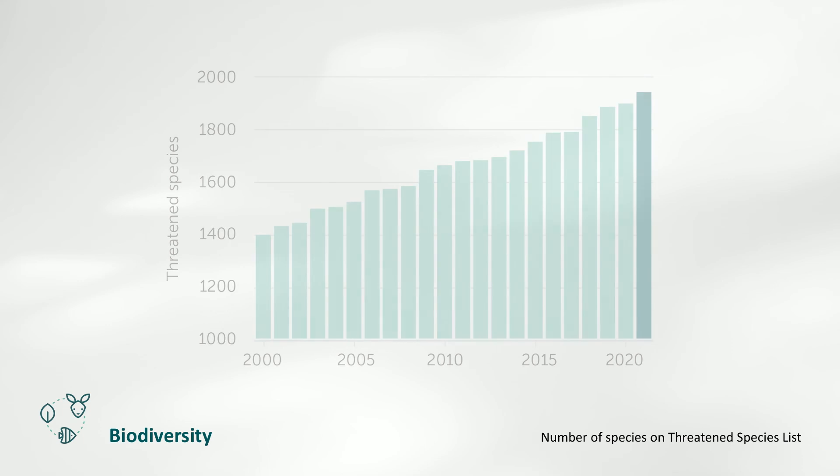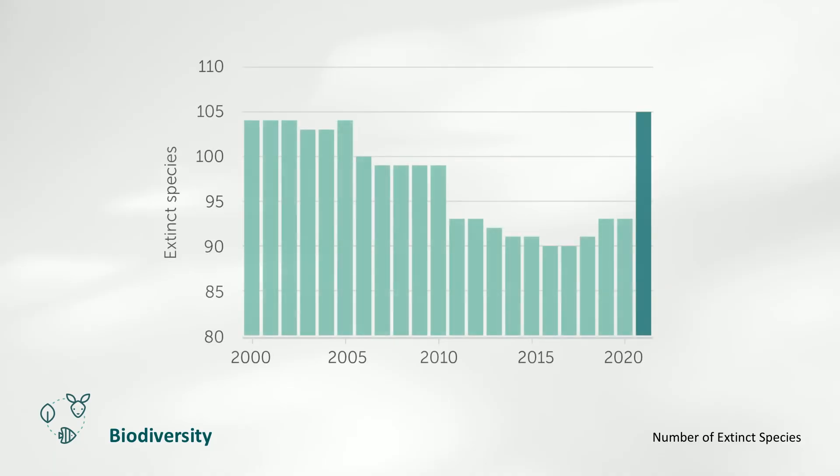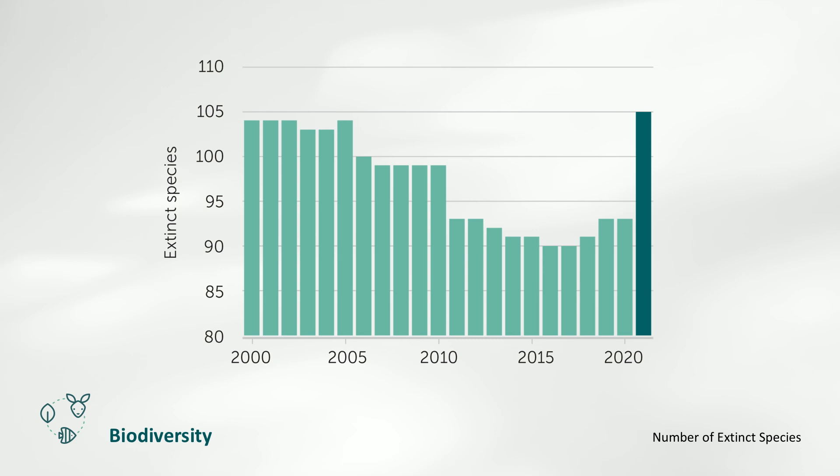Although vegetation recovered from the drought and bushfires of previous years, Australia's biodiversity continued to decline in 2021. 34 species were added to the threatened species list, bringing the total number to 1,943. One quarter of the newly listed species are birds in and around Kangaroo Island, which suffered severe bushfires in early 2020. An additional 12 Australian species were declared extinct in 2021, representing a 13% increase on 2020 and a 21% increase since the year 2000.